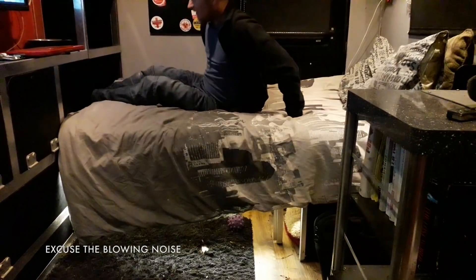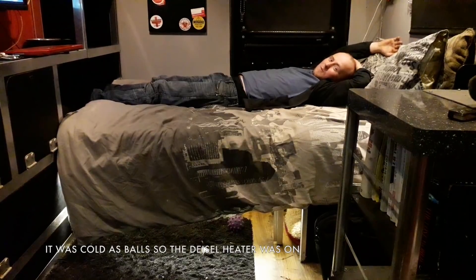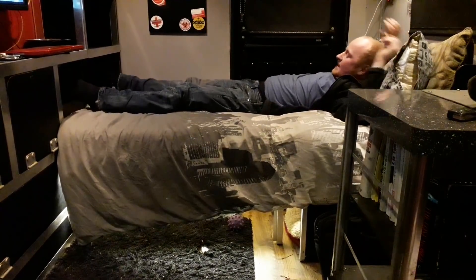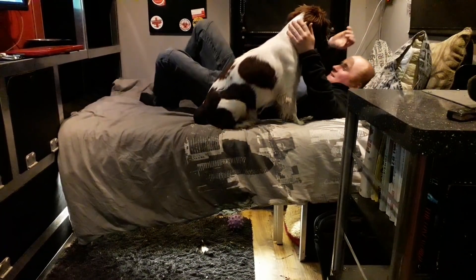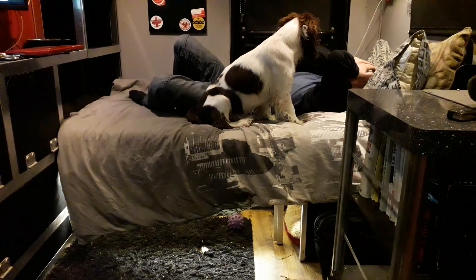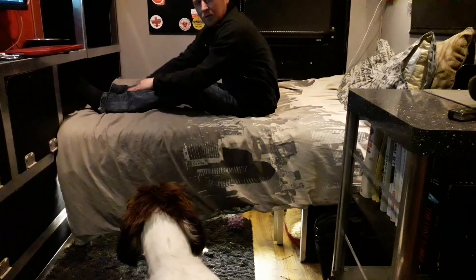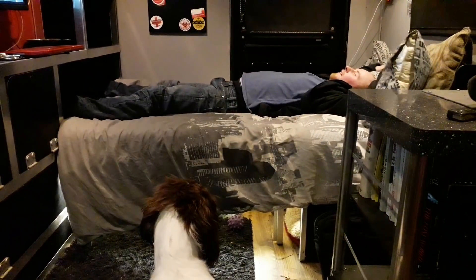There we go — I can lie down full width, I've got room to spare. This is great. It's not much — just that little bit for my feet — but it makes all the difference. It's just that little bit.